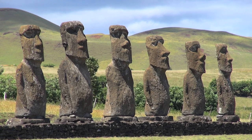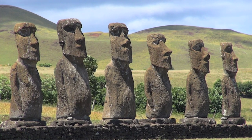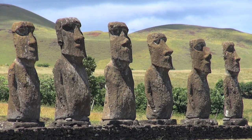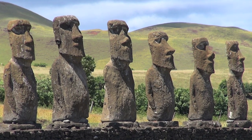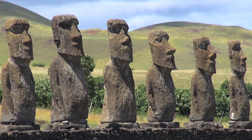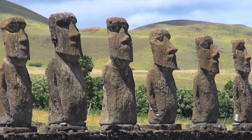Another mystery surrounding the Moai is the reason for their construction. They are believed to represent revered ancestors, tribal leaders, or gods important to the Rapa Nui civilization. Also, some Moai have crowns made of red stone called pukao, which raises questions about their meaning and symbolism.